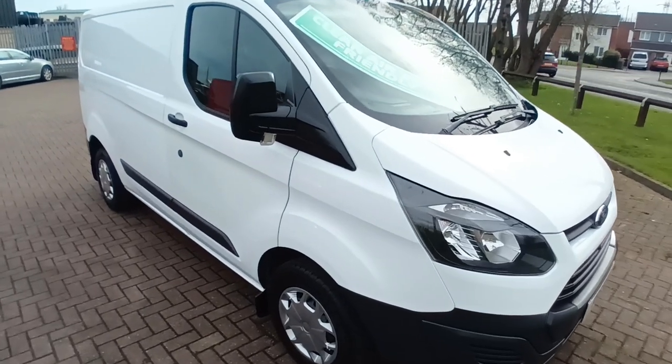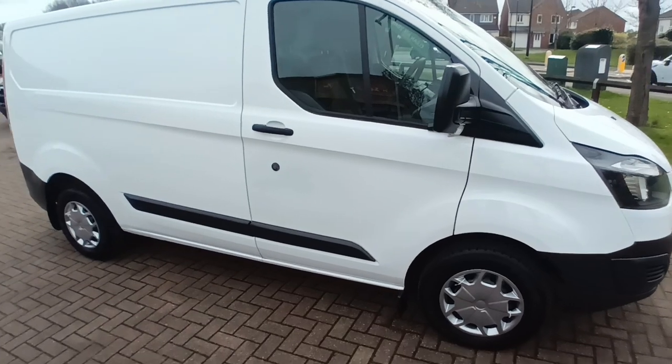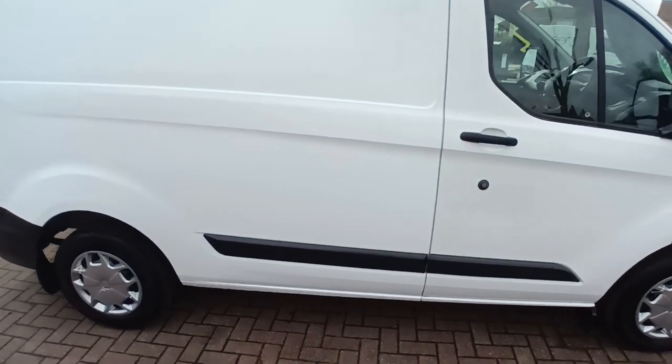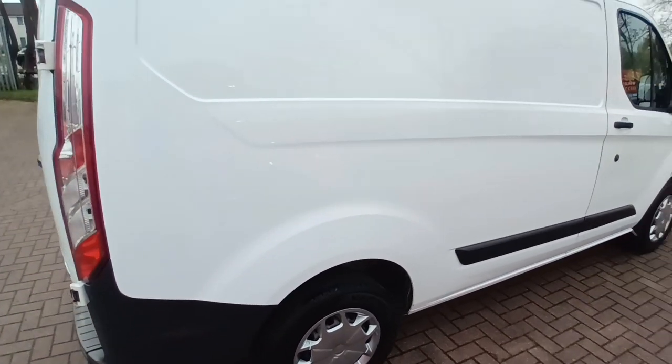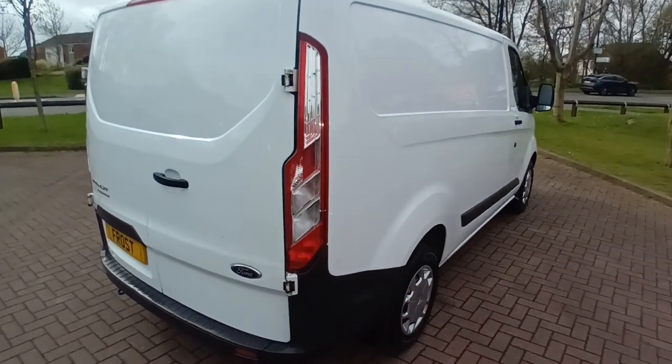Welcome back to Frost Van Centre. This is the new Arrival Transit Custom short wheelbase 290, 90,000 miles, one owner. This is a 66 registration with a 2.2 chain driven engine. It is still clean air zone and ULEZ compliant.